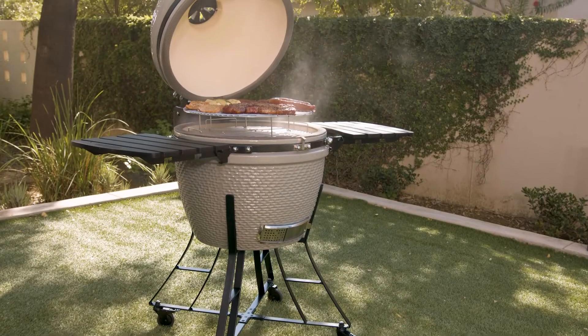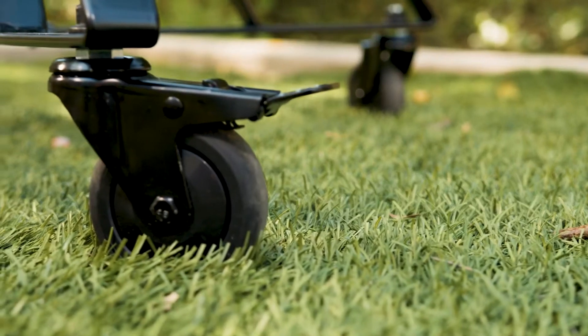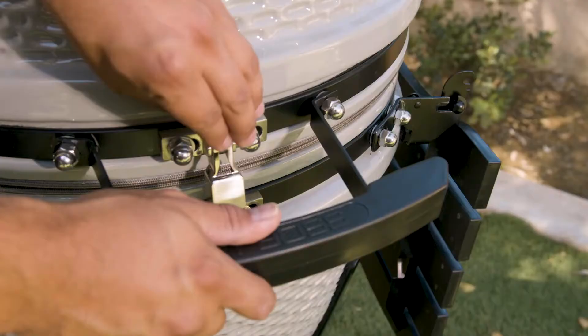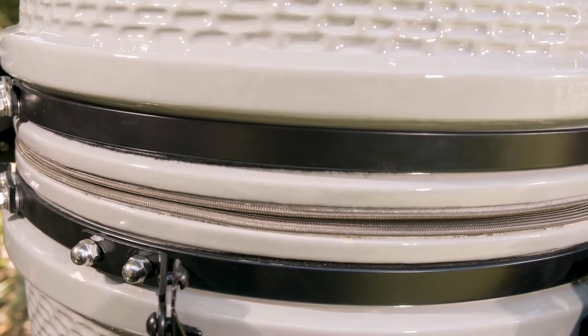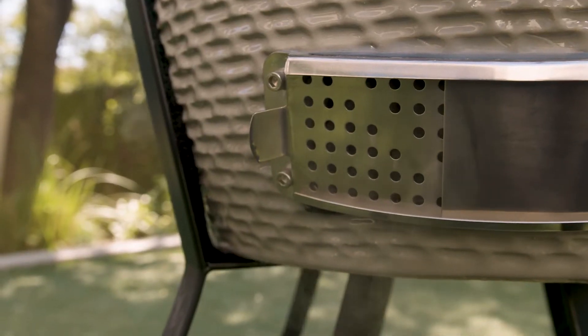The Pit Boss Ceramic Series comes complete with fold-down composite shelves, heavy-duty swivel casters, a heavy-duty hinge capable of holding the lid at any angle, front latch, a heat deflector for indirect cooking, a heavy-duty gasket to maintain a tight seal in the cooking chamber, as well as adjustable top and bottom dampers for superior temperature control.